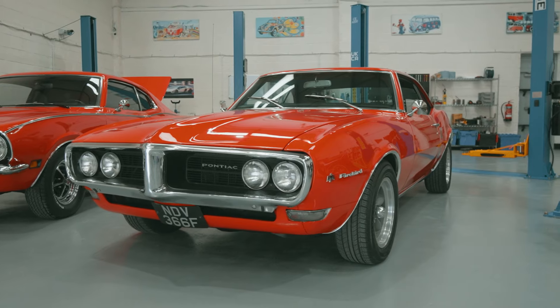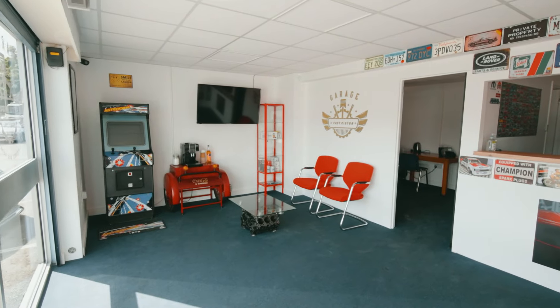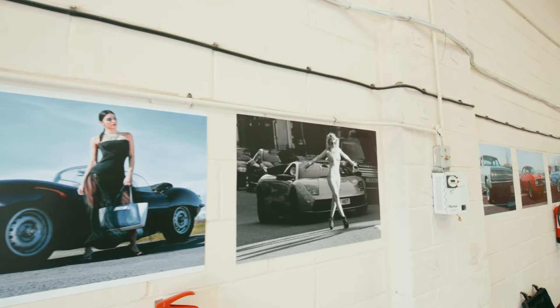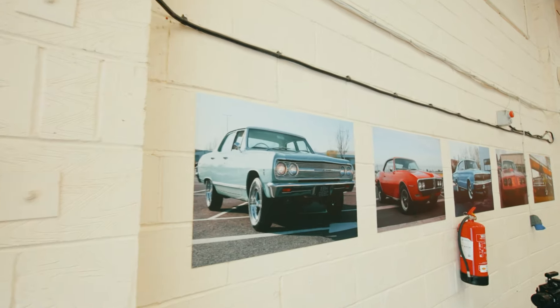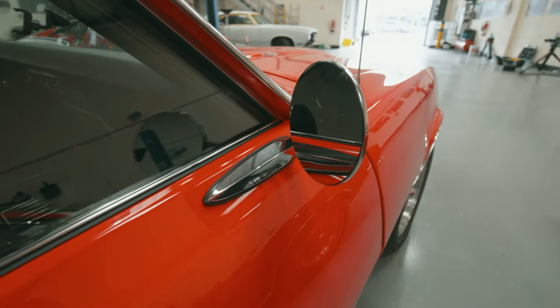Waldo actually renovates American cars and ships them all over the world. He does this as a sort of side job as he's a civil engineer, but he does a fantastic job on these vehicles. He loves working on American cars in general and has gone to town on this Firebird — it looks absolutely stunning, a beautiful example.